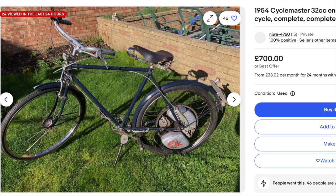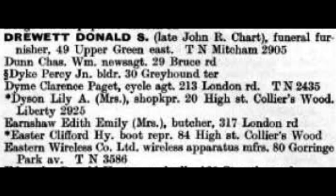As it happens, a Raleigh bicycle with a Cyclemaster motor fitted from 1954 is on sale on eBay for 700 pounds - that's about 30 times the original 27 pounds 10 shillings in 1954.